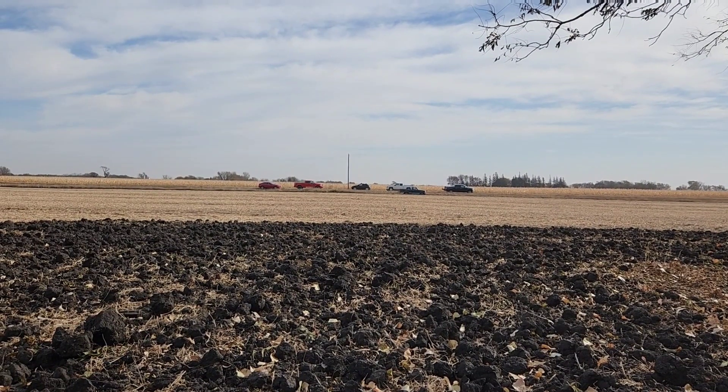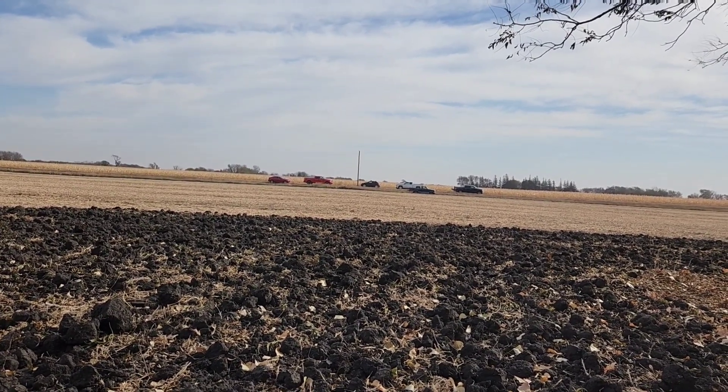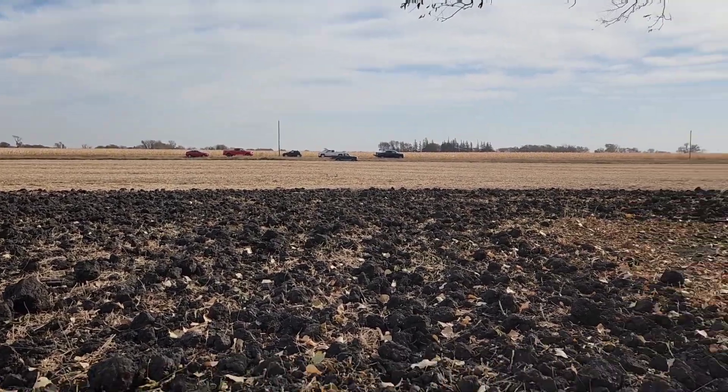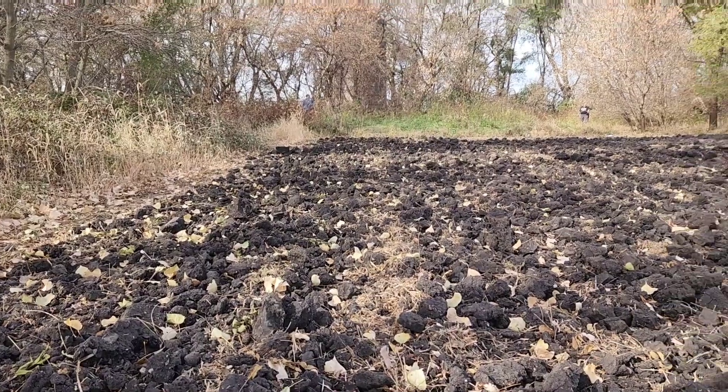I ran out to the truck to get one of my shirts off — it's pretty warm back in here. I switched out the XP ORX, which is what I started with, for my Simplex, and I'm making my way back to where everyone's at.